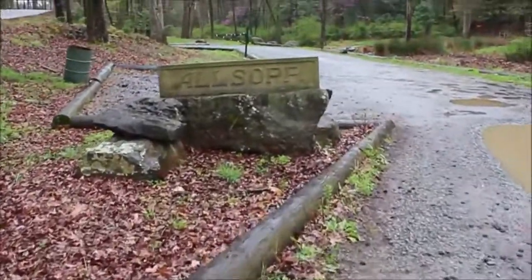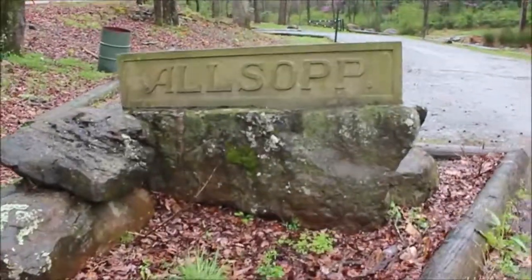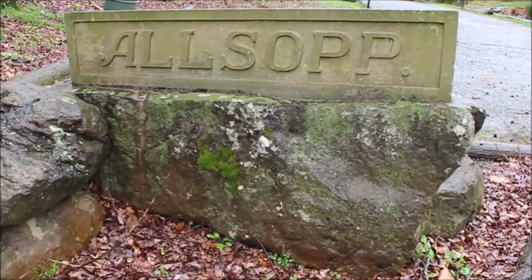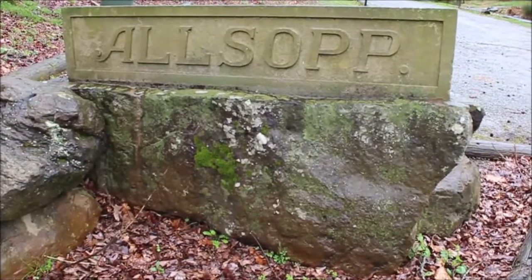They have a big spring here, which I'm going to show you towards the end of the video. Notice the period they put after the name Elsop. Period.